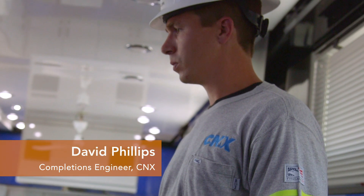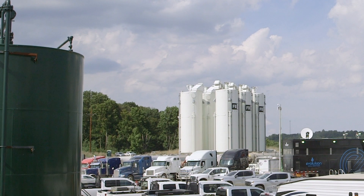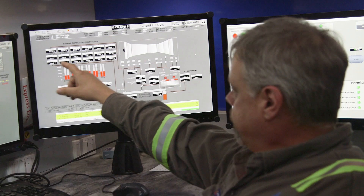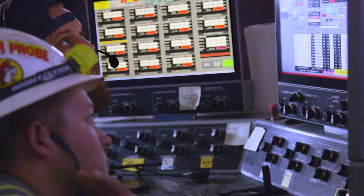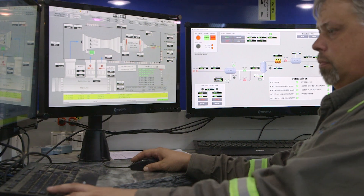My name is David Phillips. I'm a completions engineer at CNX Resources. In the oil and gas industry, we drill for natural gas. After the drilling has been completed, there are some additional steps we have to do to get the gas to come to surface, and that's my responsibility as a completions engineer.